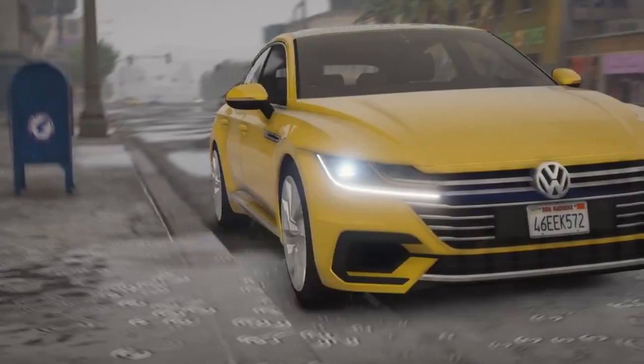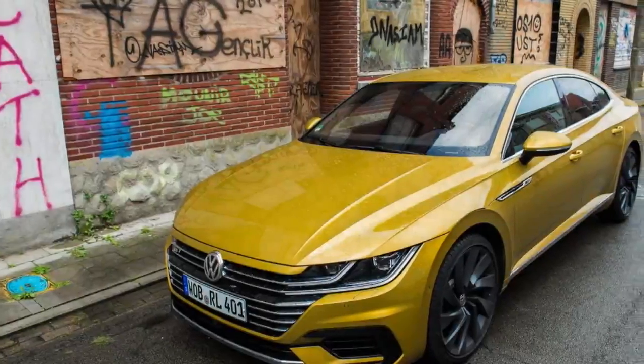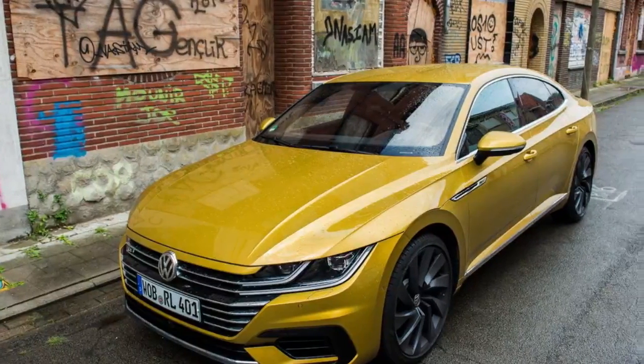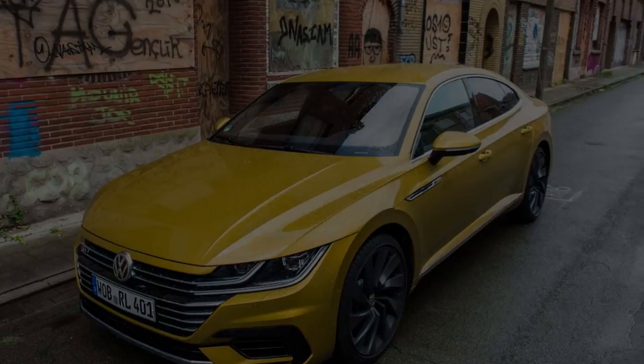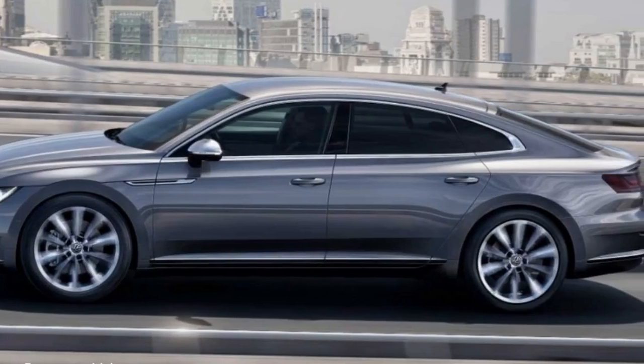Remember the Volkswagen Phaeton? While it never came to Australia, it became globally renowned for being somewhat of an over-engineered, Bentley-based oddball. The people's limousine, as it were, was produced for 15 years.